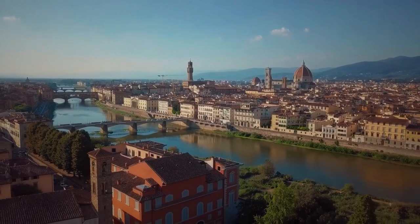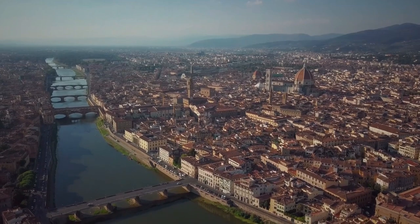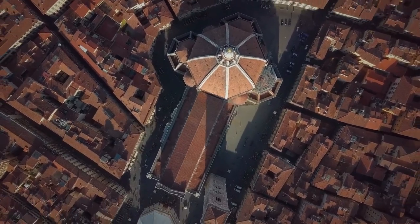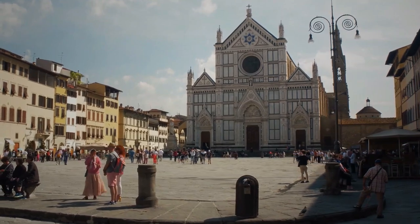Florence is one of the most beautiful cities in Italy, and it is an ideal destination for a day trip. If you're visiting Florence for a day, you might be wondering what to do and where to go. In this video, we'll take a look at 5 amazing things to do in Florence on a day trip.